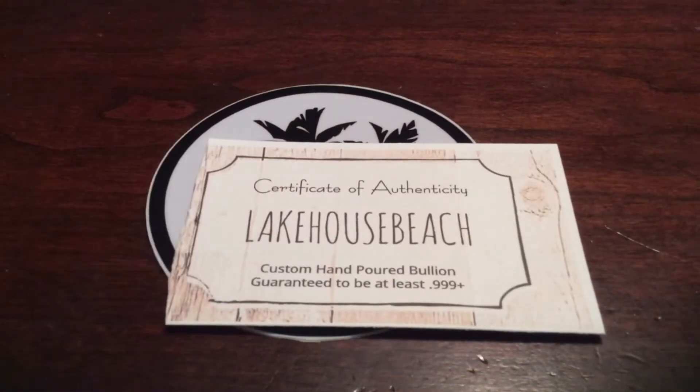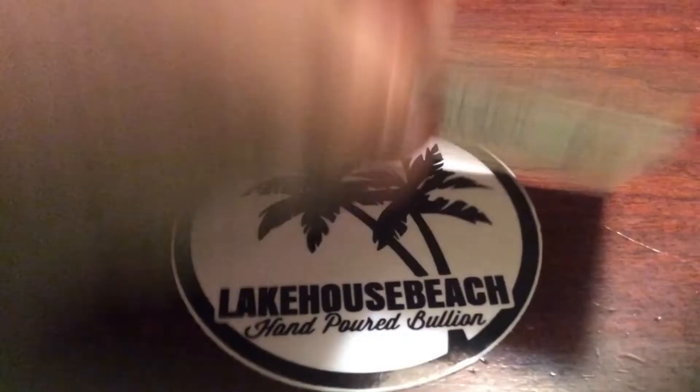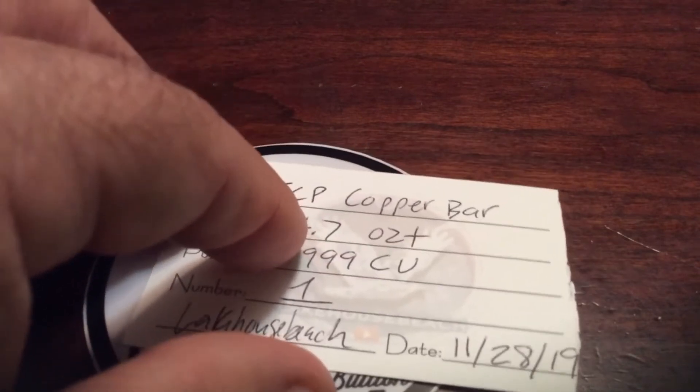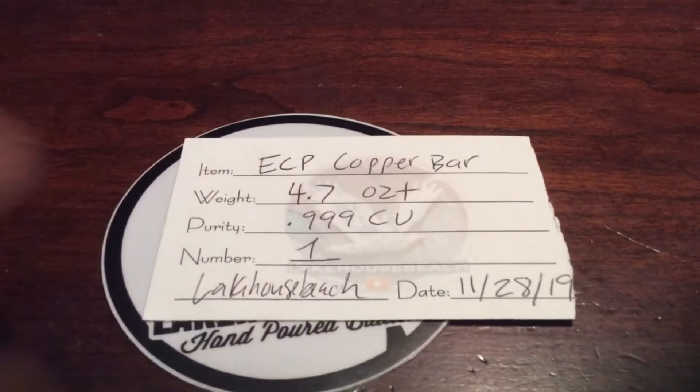Here is a COA from Lake House — a custom hand-poured bullion, guaranteed to be three nines fine. You can read the description. He poured me my very own and my first-ever ECP copper bar: 4.7 ounces, three nines fine copper. It's the number one edition — the only one that I know of so far. If you want another ECP bar, number two and up, you'll have to reach out to Lake House Beach.